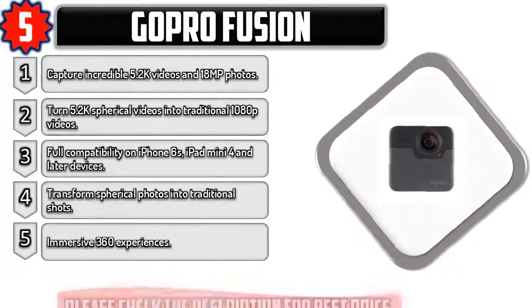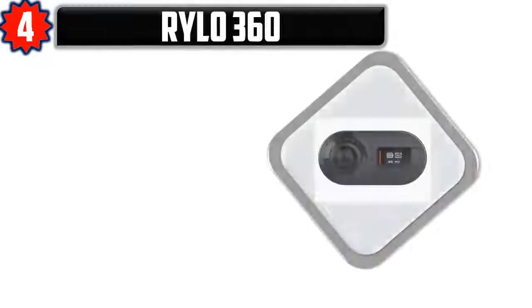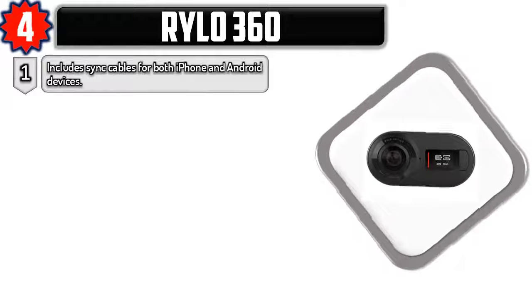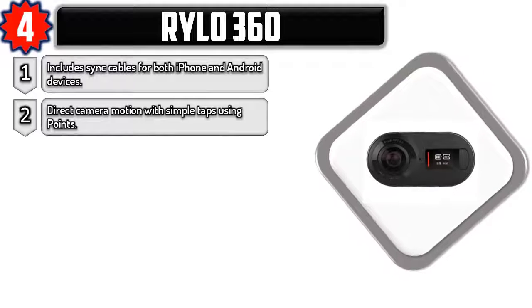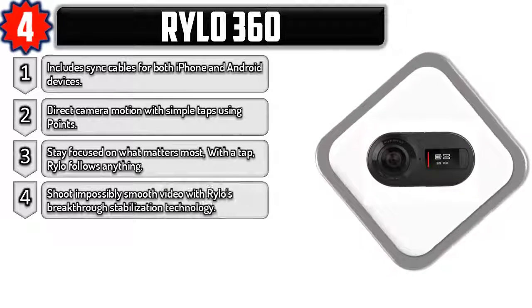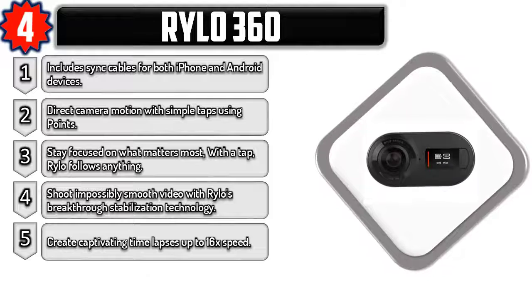Please check the description for best price. Number four: Reload 360. Includes sync cables for both iPhone and Android devices. Direct camera motion with simple taps using points. Stay focused on what matters most — Reload follows anything. Shoot impossibly smooth video with Reload's breakthrough stabilization technology, and create captivating time lapses up to 16 times speed.